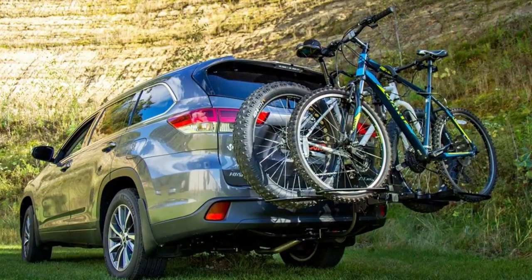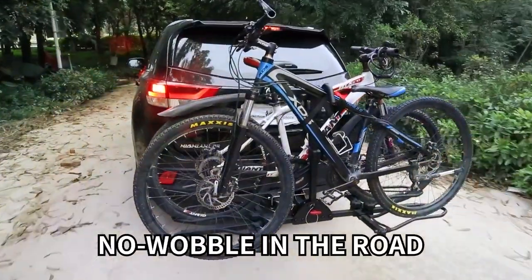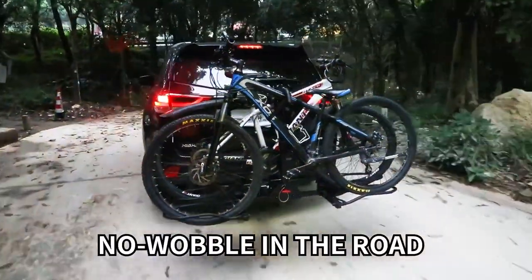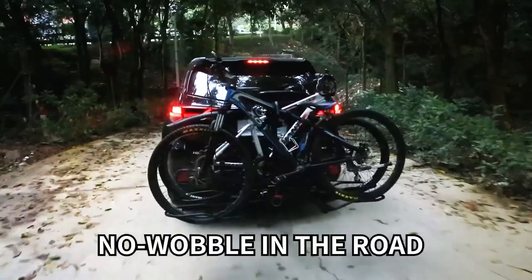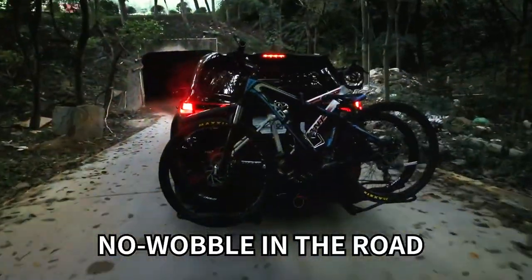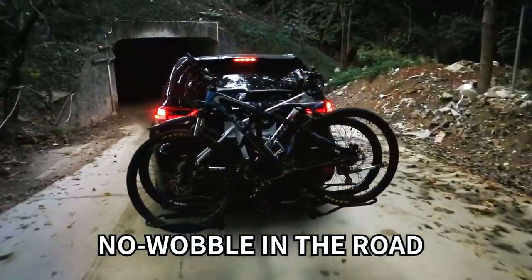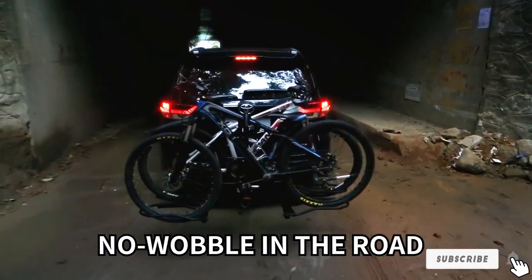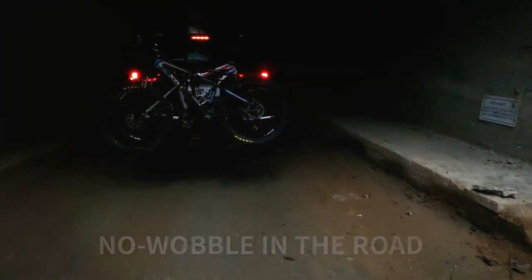Durability is a key focus, with a build that's made to withstand the elements and protect your investment in both the rack and the bikes it carries. The VC Hitch Bike Rack is an ideal choice for cyclists who value security, convenience, and the ability to carry heavier bikes without hassle. Its combination of strength, user-friendly design, and versatility makes it a solid option for anyone looking to hit the trails or the road.